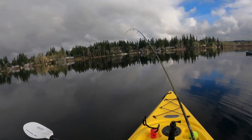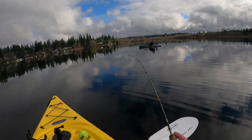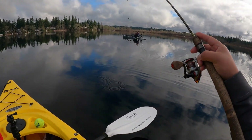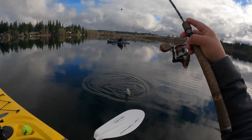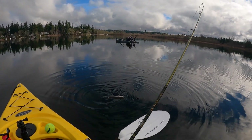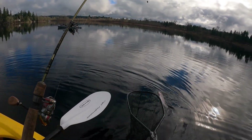Alright guys, here we go — we got another one! They like to swim towards you, that's why I'm telling you. I think they're swimming like that too. Got another one right there guys, check that out — PNW got another one!